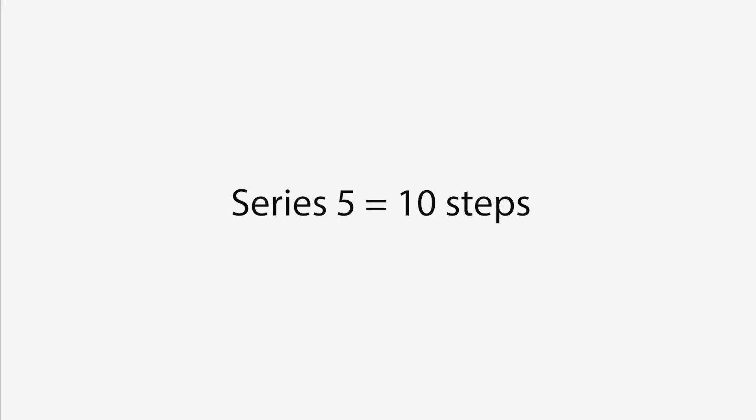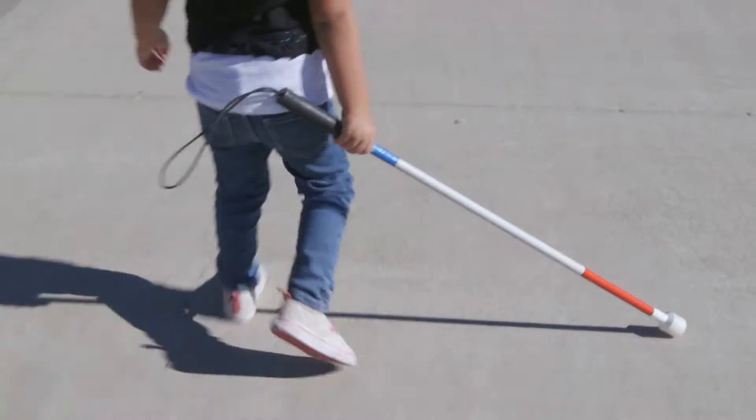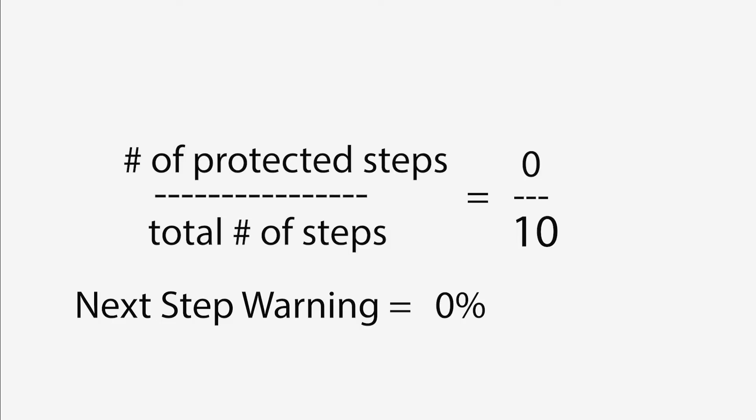In series five, 10 steps, in the quick version we see again, very easy to spot, that none of her steps are being checked by the cane. So a zero percent next step warning.